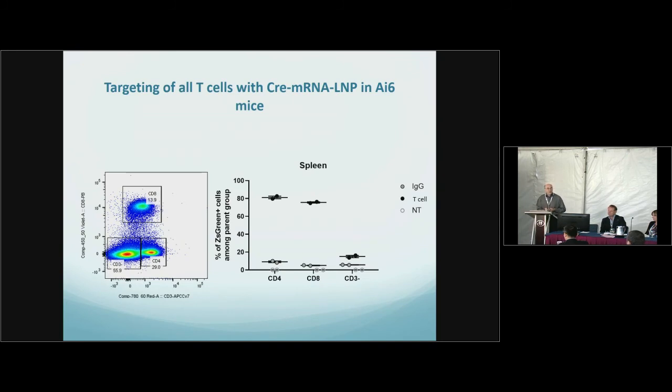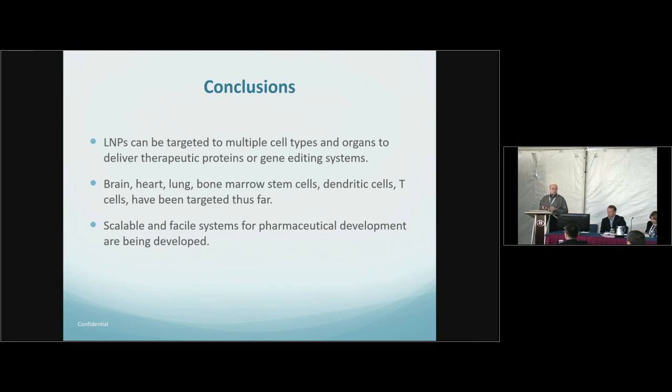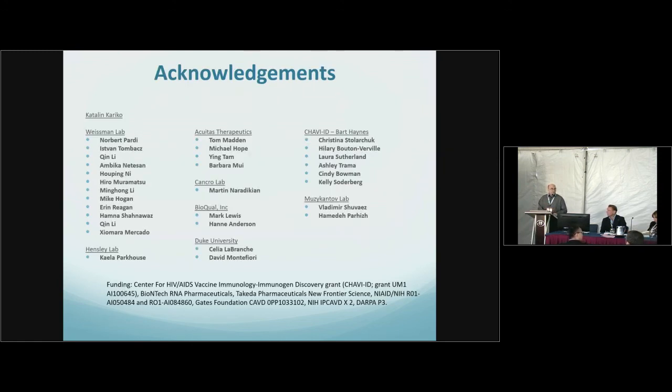Our conclusions are that we've developed a targeting ability for LNPs with wide-ranging applications: targeting bone marrow stem cells, heart, lung, brain, and T cells in general. We can deliver CAS proteins to treat bone marrow stem cell genetic deficiencies, and we can deliver CAR-T constructs in vivo, reducing the difficulty of CAR-T cell therapies.